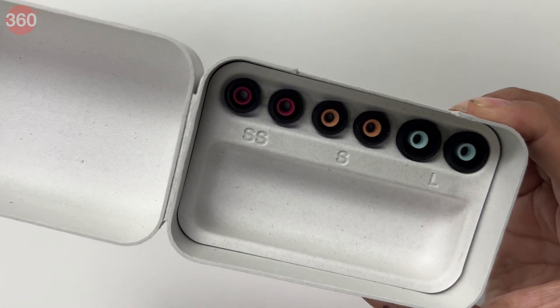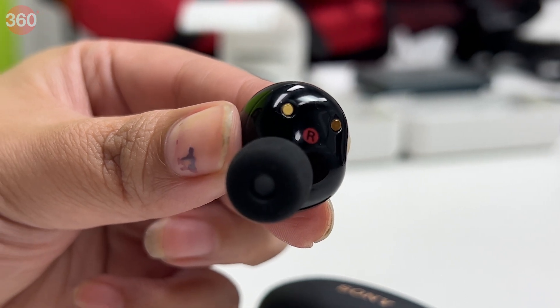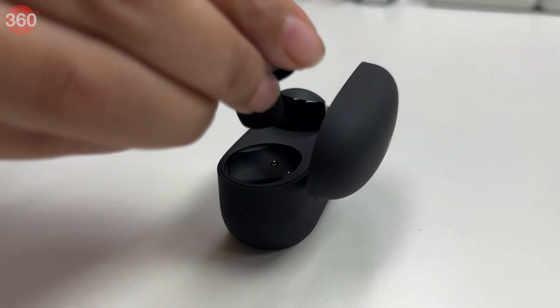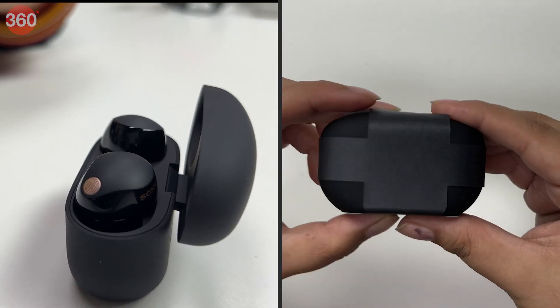The eartips come in four different sizes. The shape of the earbuds is modeled on the human ear with an ergonomic design. The earphones and case are designed with recycled plastic materials and 100% paper packaging.